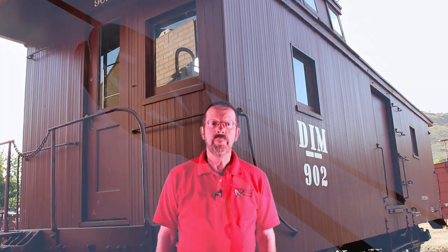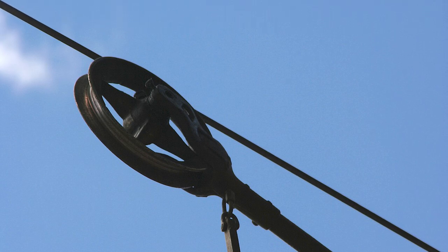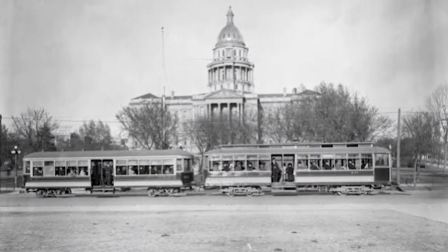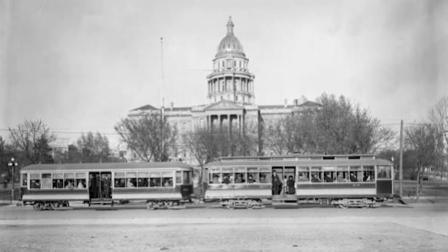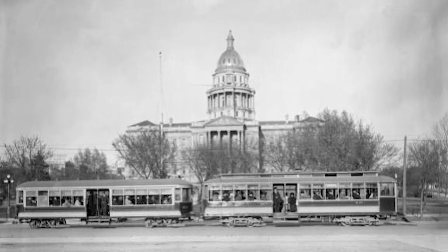I'm Paul Hammond, Executive Director of the Colorado Railroad Museum. Our subject caboose is the only full-sized artifact at the museum built for service on an electrified railroad. Come join me now as we take a look at the history of trolleys in Denver and this full-sized reminder preserved at the Colorado Railroad Museum in Golden.